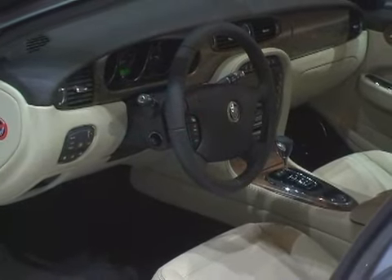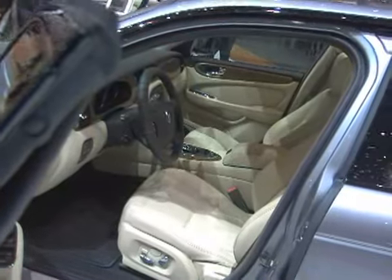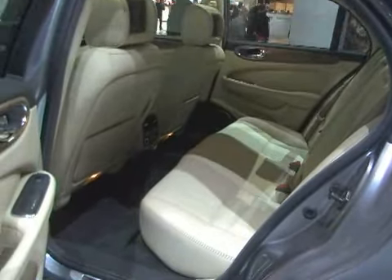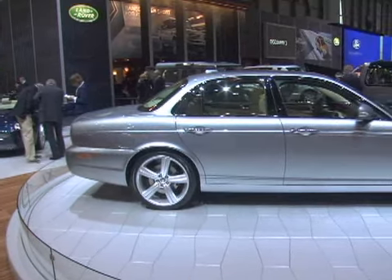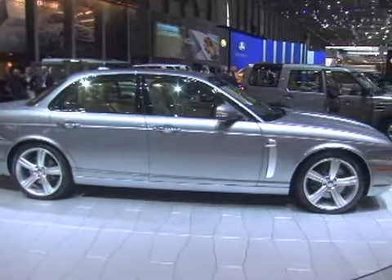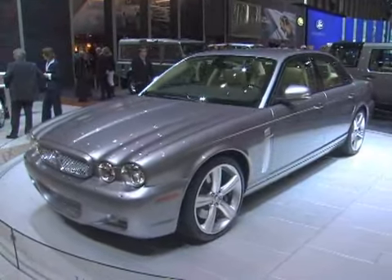Jaguar also made some upgrades to the XJ's interior. The front seats were redesigned to open up more leg room and foot room in back, and now there's more room for a separate rear air conditioner. Other interior upgrades focus on the XJ's radio, which can now pick up both satellite and HD signals. Also, the Bluetooth system now allows owners to pair up to five cell phones.